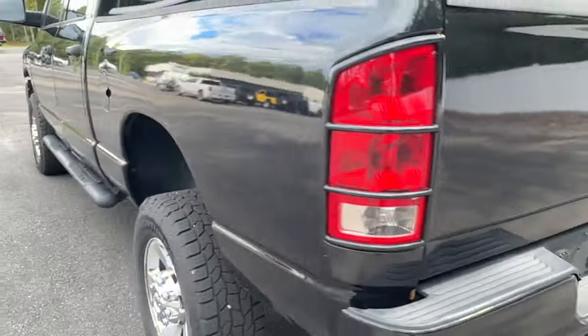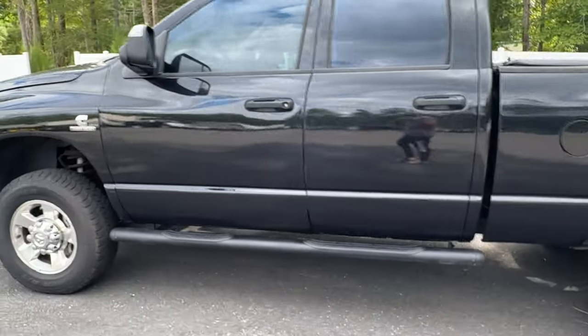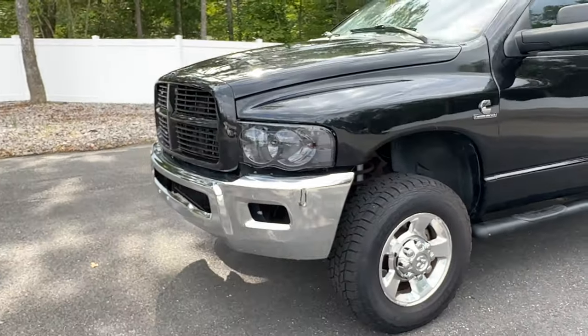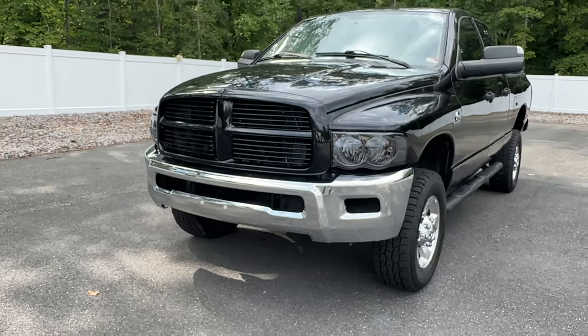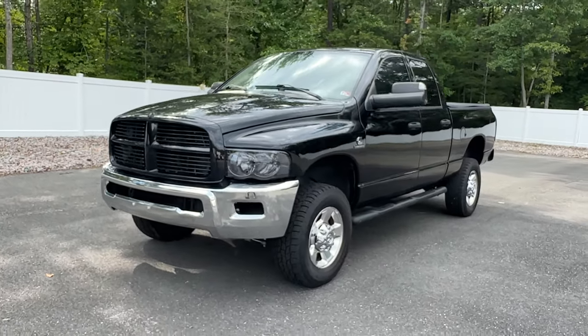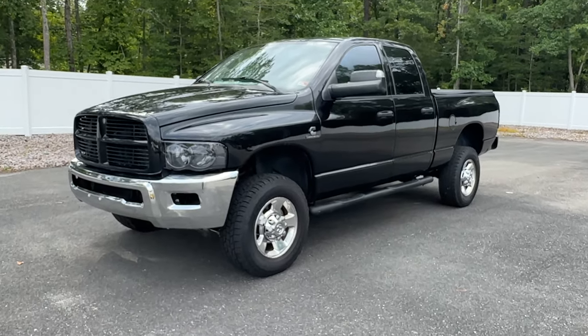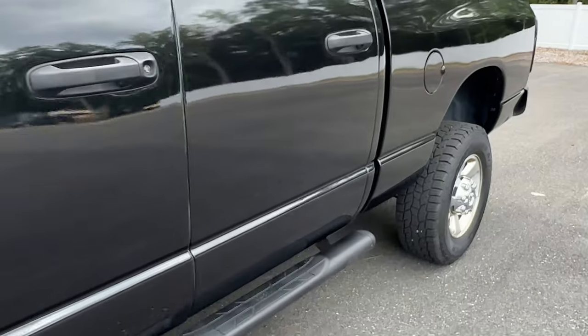I'll be honest with you — if this was my truck, since everything's color keyed, I would personally get rid of that chrome bumper or get it painted. To me it looks a little awkward. I think if that was black, that's a sharp looking little truck right there, especially for the money. Five-nine Cummins — this thing runs strong too.